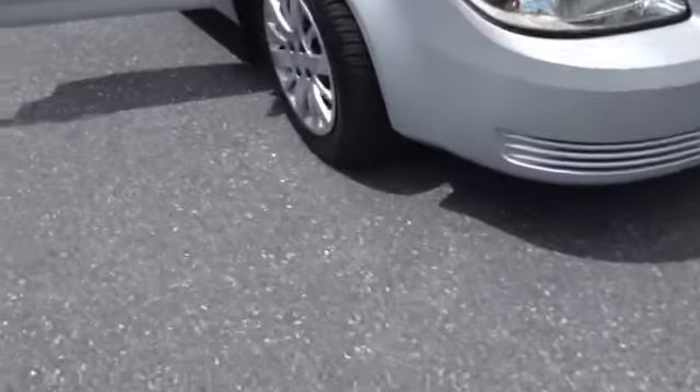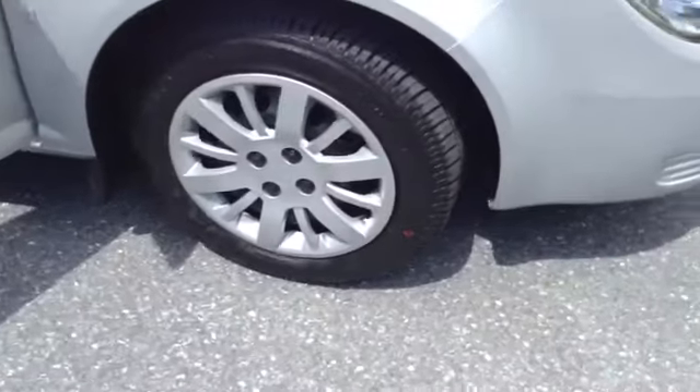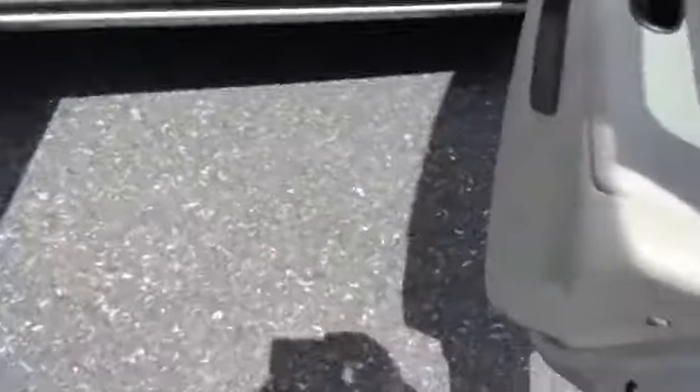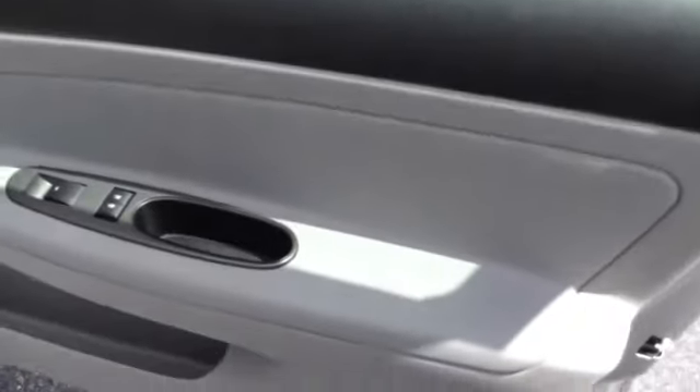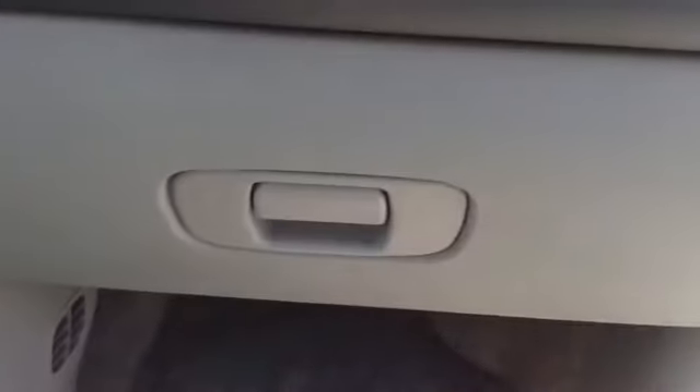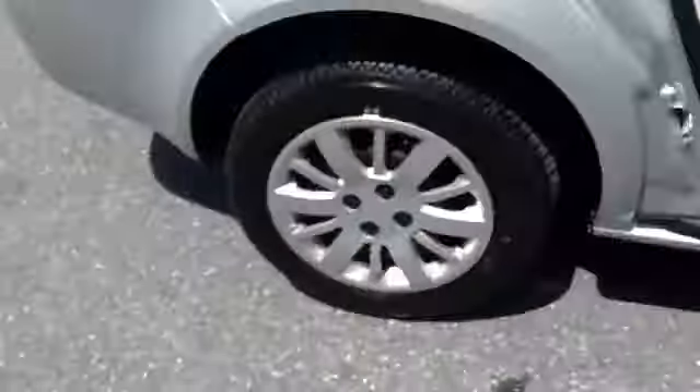As you can see, you have your automatic lights, 16-inch tires with the steel rim, and you have your two-tone gray with the black interior. Power windows, power locks, manual seat front to back, black dash with the gray. It is an automatic.